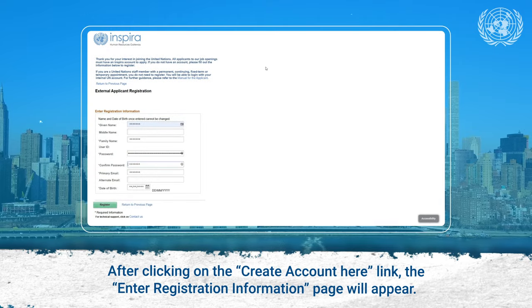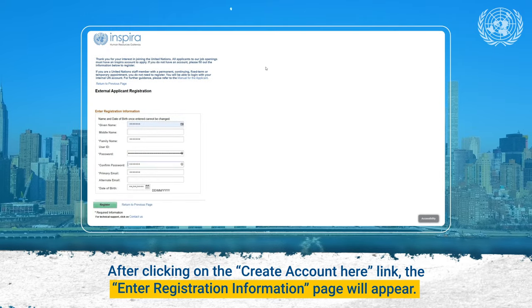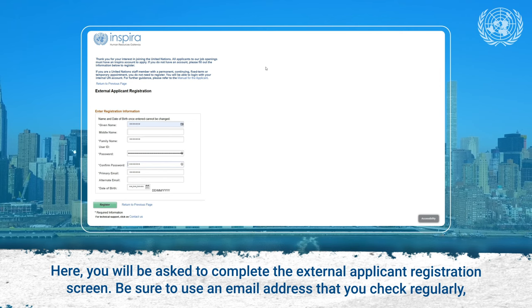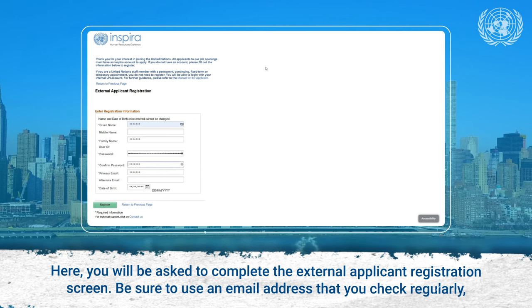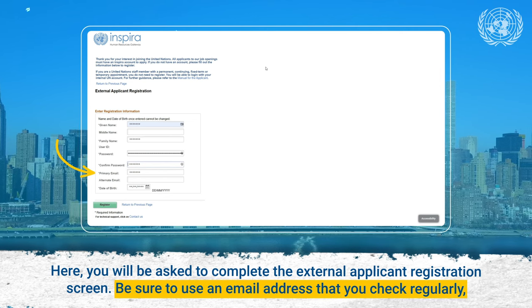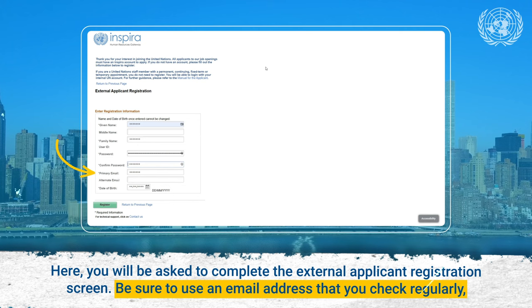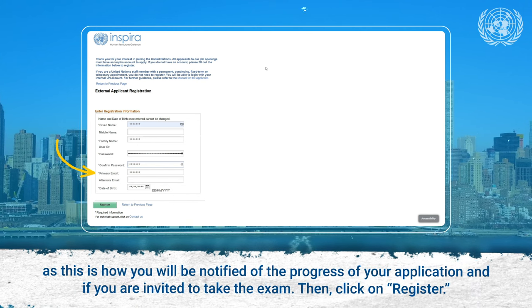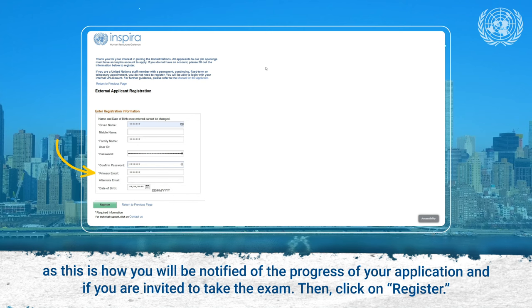After clicking on the Create Account Here link, the Enter Registration Information page will appear. Here, you will be asked to complete the External Applicant Registration screen. Be sure to use an email address that you check regularly, as this is how you will be notified of the progress of your application and if you are invited to take the exam.